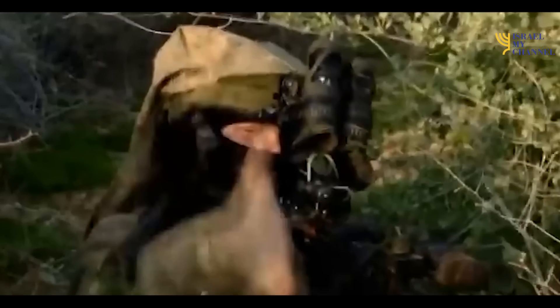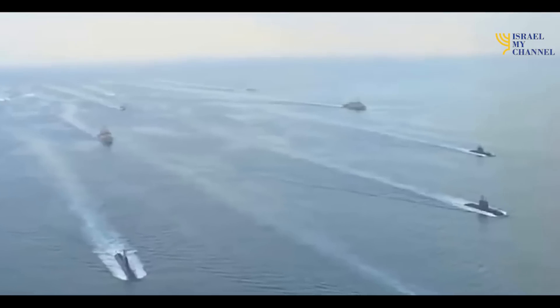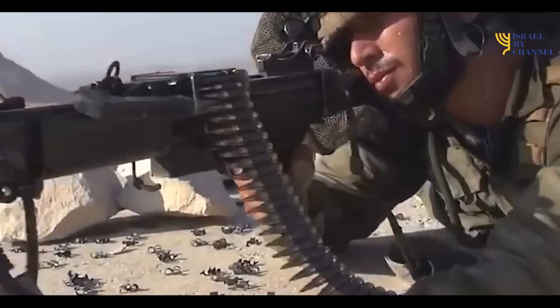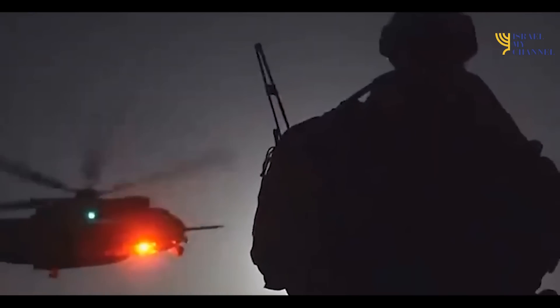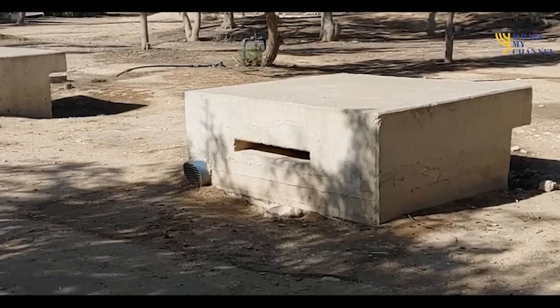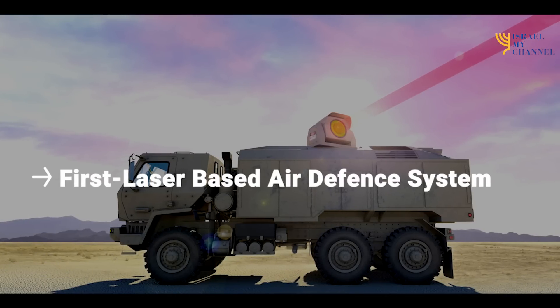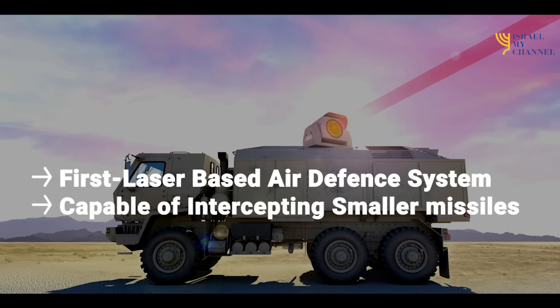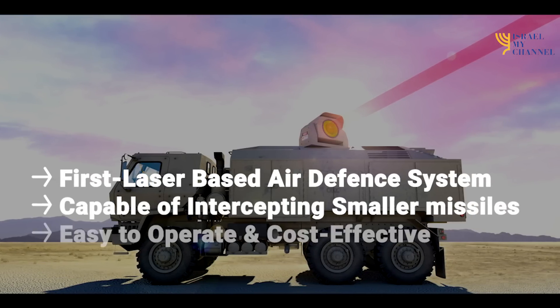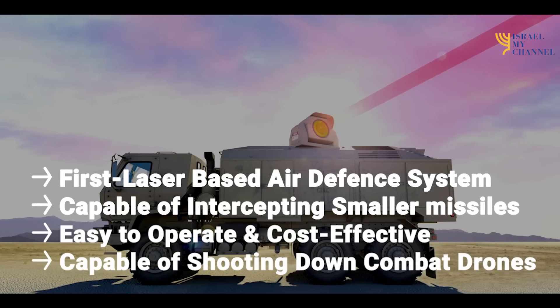In April, Israel tested its new laser air defense system that can shoot down drones, rockets, mortars, and anti-tank missiles. In fact, Israel has been testing the laser-based defense system for several years and is among the first countries to use such capabilities. From what we already know about this high-energy laser system, it will be the first laser-based air defense system capable of intercepting smaller missiles, easy to operate and cost-effective, and capable of shooting down combat drones.